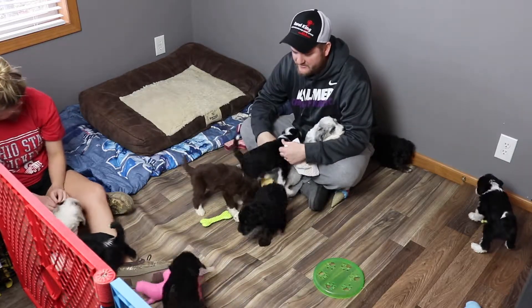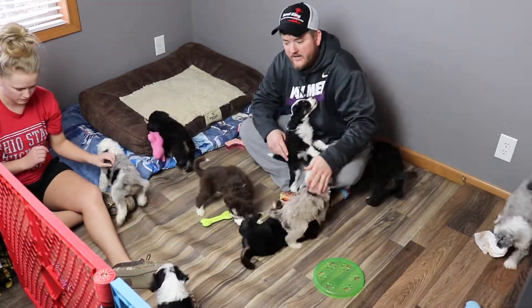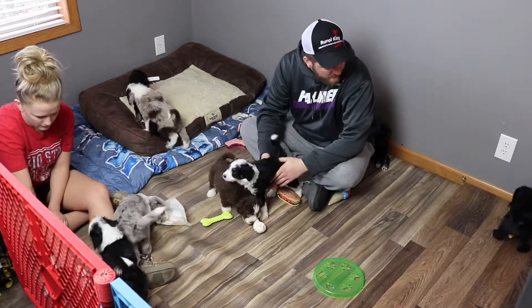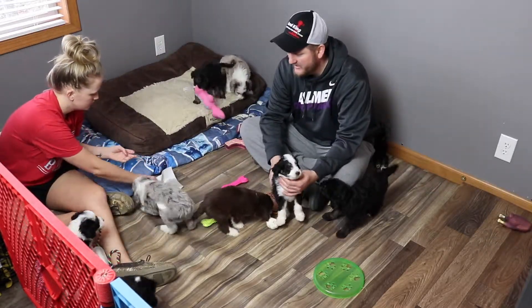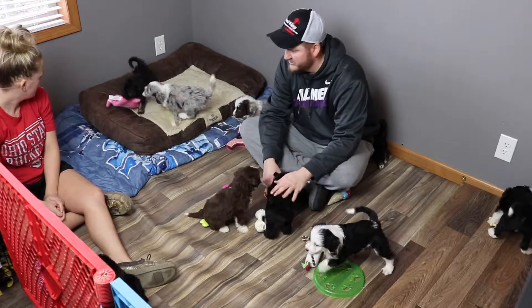Today is the six-week video mark. Yesterday we took all 11 puppies to the vet and every puppy got a little personal visit — a wellness check and their first set of puppy vaccines. It's a pretty exciting time for them and they all did really well. Everybody passed with flying colors, everybody's doing good.